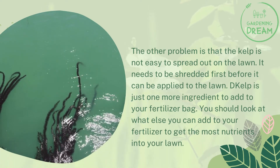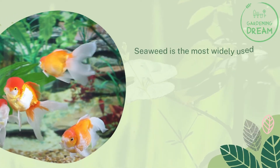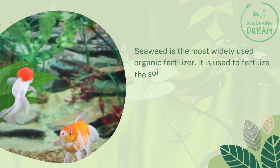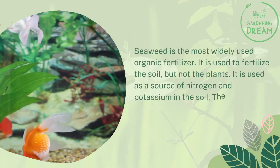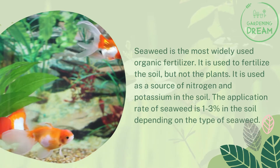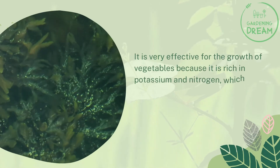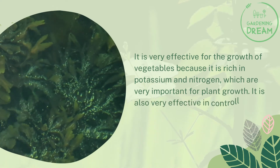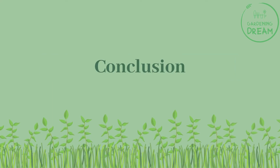Is seaweed the best fertilizer? Seaweed is the most widely used organic fertilizer. It is used to fertilize the soil — providing nitrogen and potassium — though not the plants directly. The application rate of seaweed is one to three percent in the soil depending on the type. It is very effective for supplying potassium and nitrogen, which are very important for plant growth. It is also very effective in controlling weeds.